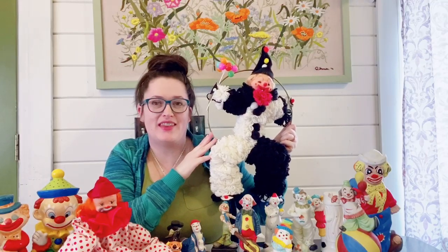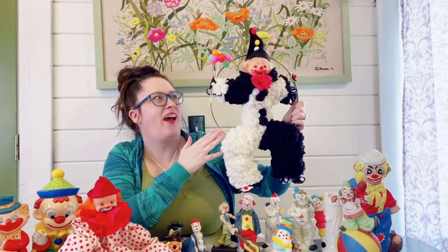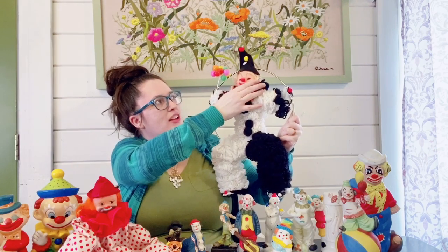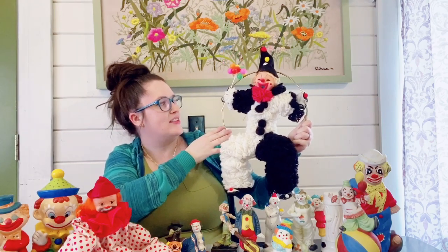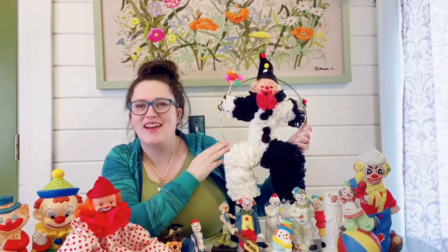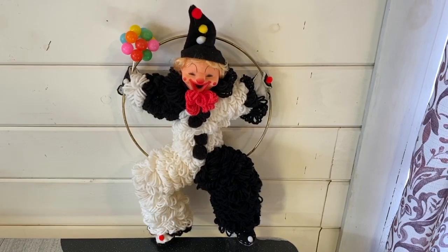I also picked up this — I think it was like $3 — and it was just so different to have a clown wreath. I thought they had handmade him really well. It's made out of yarn and he has this plastic little face — he's a doll — but they've gone ahead and stitched him around a metal ring with cute little birthday balloons to make him a wreath. Someone probably used this as birthday decor back in probably the 60s or 70s. I will have that available up in my Etsy.